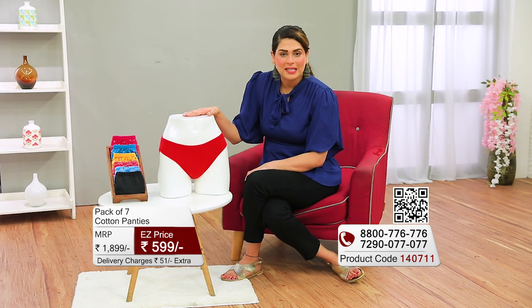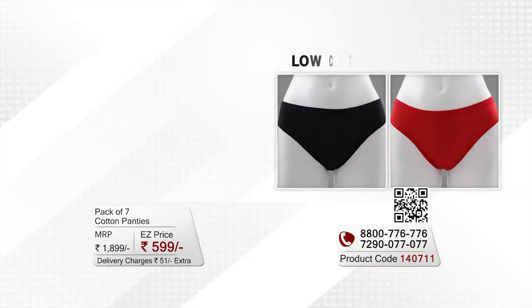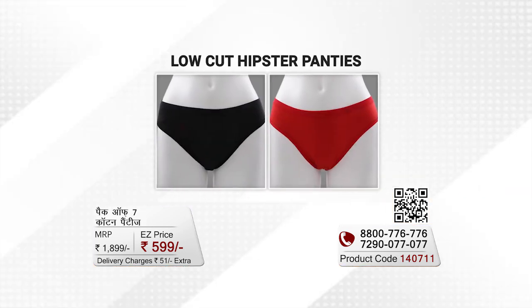At EasyMall, there are 7 panties which are definitely different colors but also different fit. In this pack, you can get 2 hipster panties in red and black.